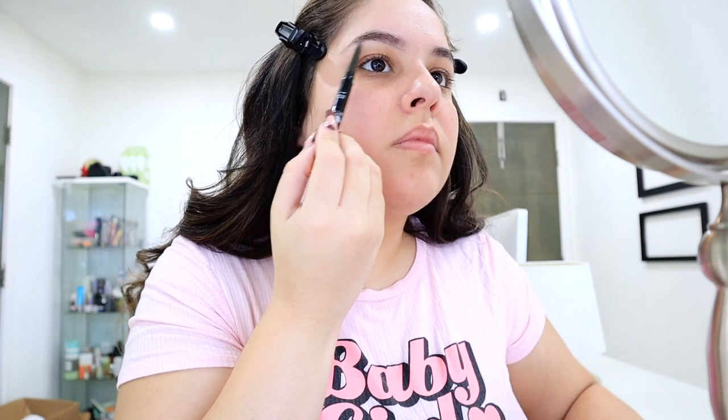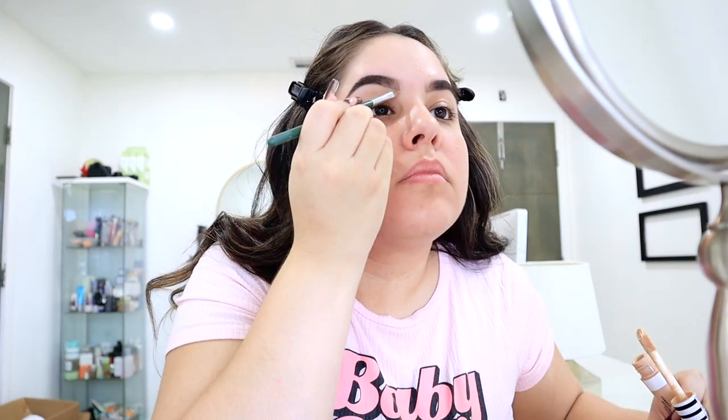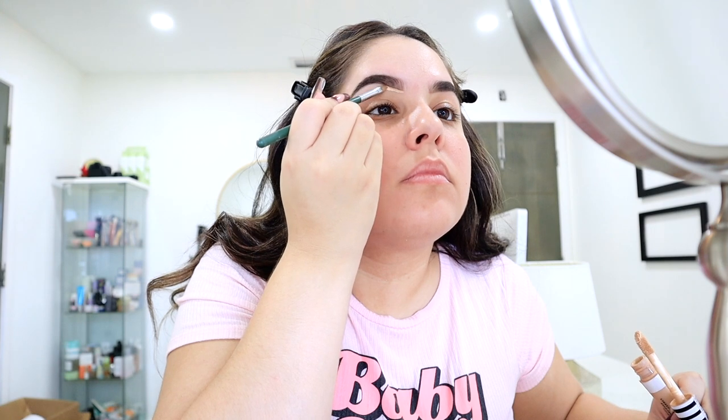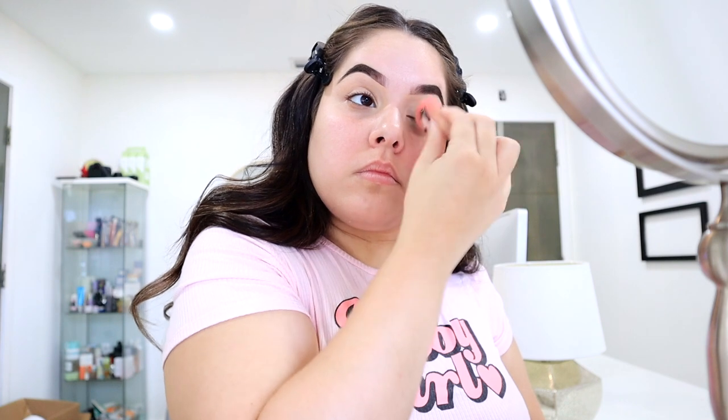For the makeup, I really wanted to do something festive for the holiday season, but still natural and glam. I'm starting off with my eyebrows using the Revlon eyebrow pencil to fill in the brows, then going in with some powder to do the inner corner. Then I'm taking a concealer to clean up and shape the brows so they look really good.